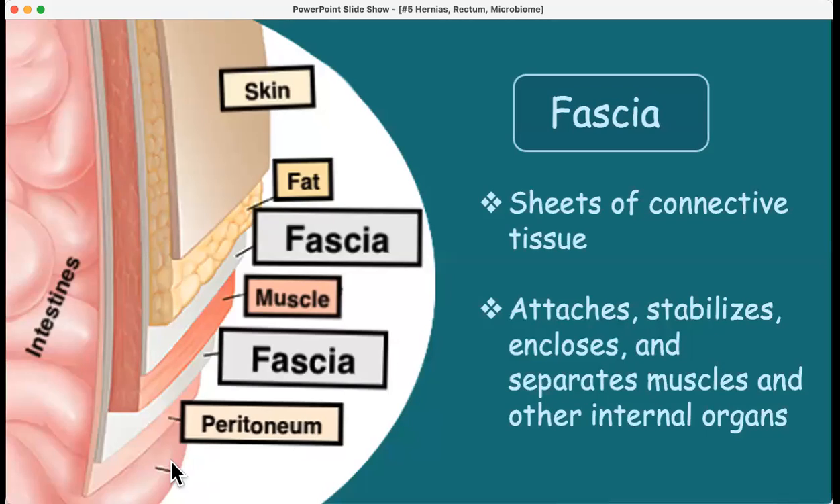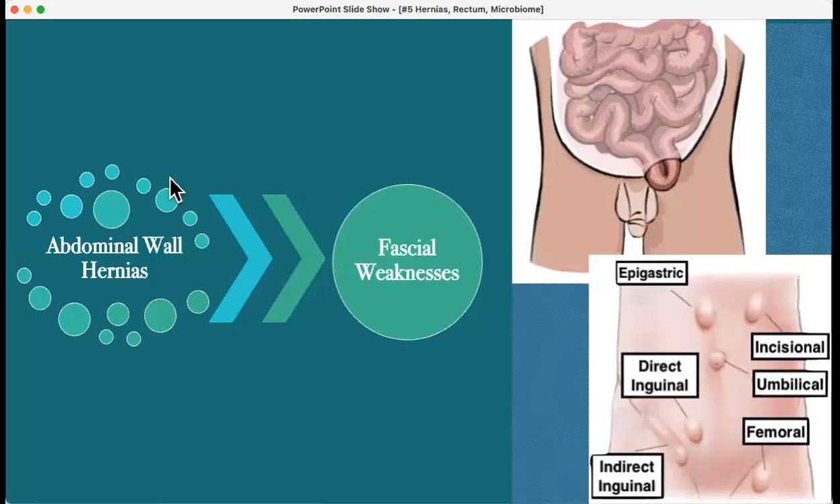The fascia is part of the layers of the abdominal wall. The intestines are here, the peritoneum is the sac containing the abdominal contents, and the fascia is the thick connective tissue just underneath the muscle. There's also a fascial layer above the muscle, then the fat layer and skin — fascia is present on either side of muscle. An abdominal wall hernia is any area where there's fascial weakness. This umbilical hernia is one example, but you can have several types, including incisional hernias where previous surgery has weakened the fascia.